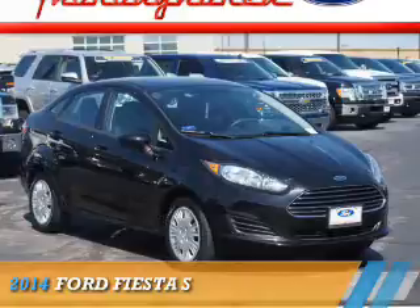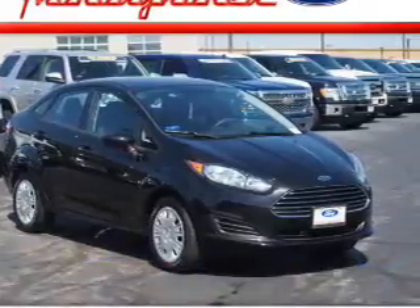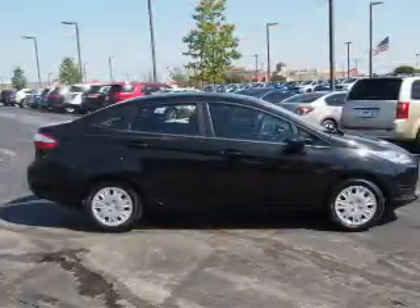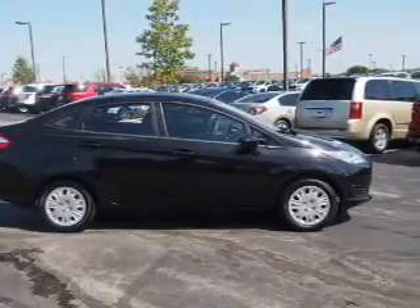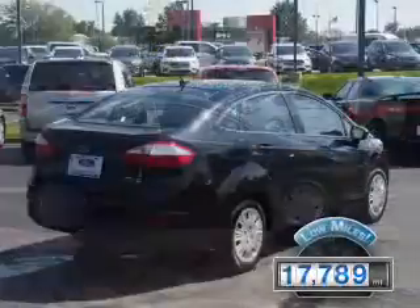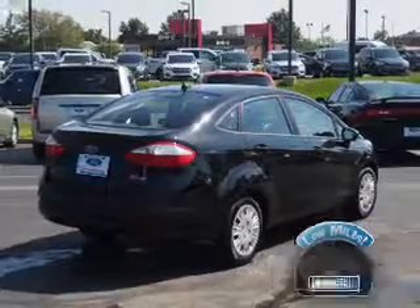Presenting the 2014 Ford Fiesta. It's powered by front-wheel drive, a 1.6-liter four-cylinder engine, and a five-speed manual transmission. With fewer than 20,000 miles, this vehicle has a long road ahead.